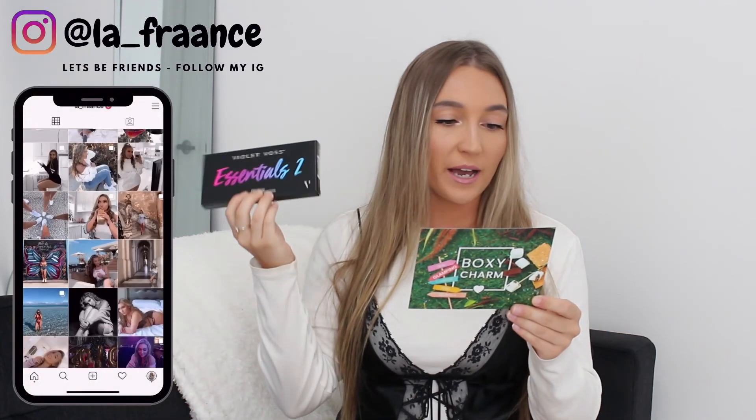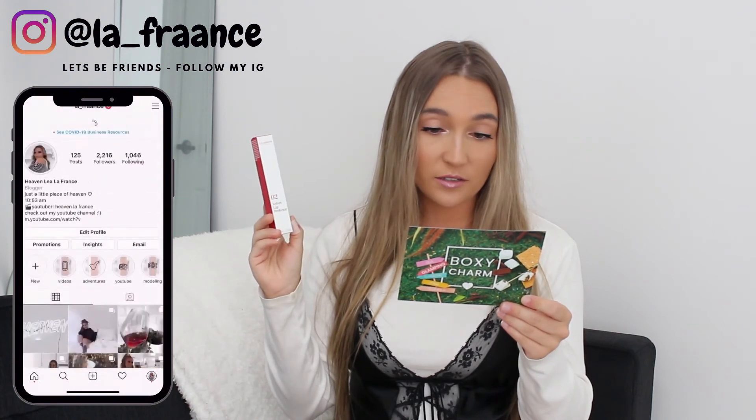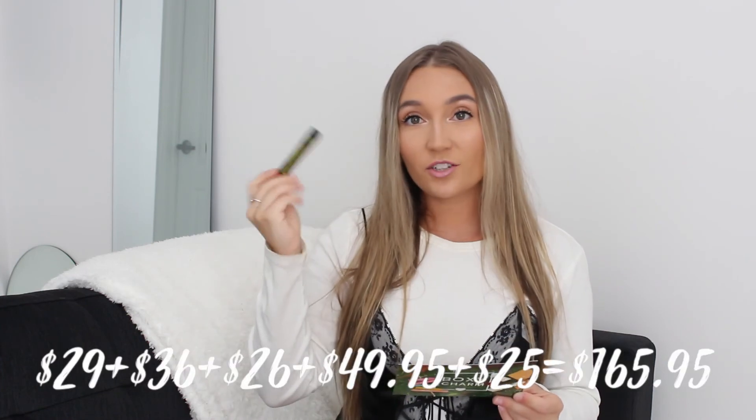Let's total everything up. The Too Faced Born This Way Super Coverage Concealer is $29. The Violet Boss Palette is $36. The Clarins Velvet Lip Perfecter is $26 — it's described as a liquid lipstick with a weightless texture, high pigmentation, a velvety finish, and a soft blur effect that keeps lips hydrated for hours. The Minetan Body Skin Hydration Glow Sleep Serum is $49.95. And the Rockins Cosmetics Big Fat Liner is $25.